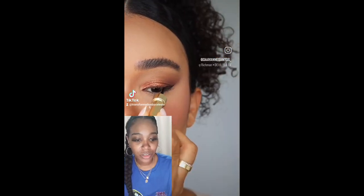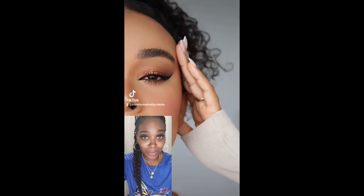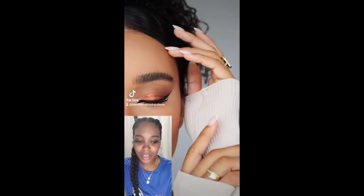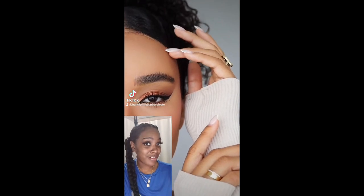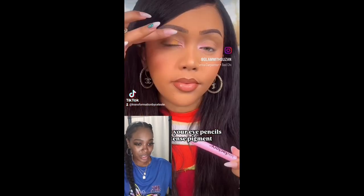I love how she does the eyeshadow look — it looks very natural and suitable. I think I've done this before, but I love it on her. And we're going to see our next content creator — this is our third one, my favorite: Glam with Susan. Oh, I love how she did that!